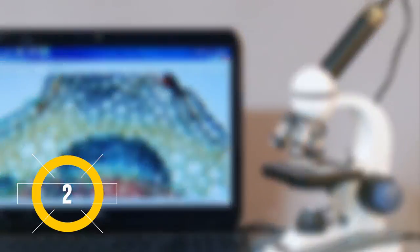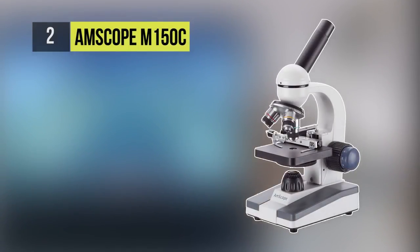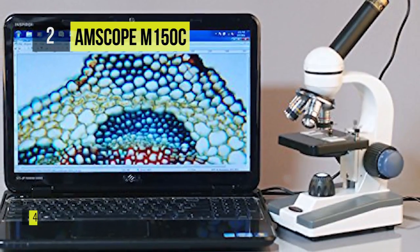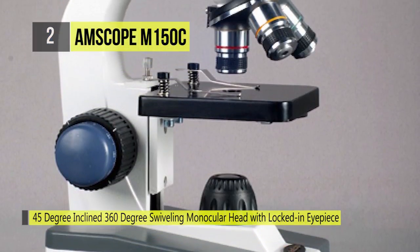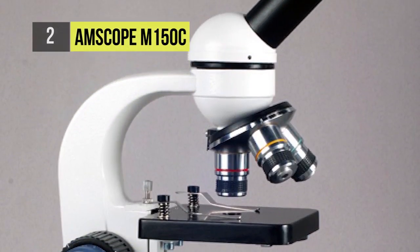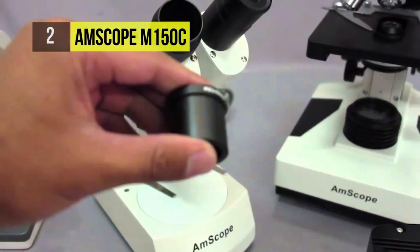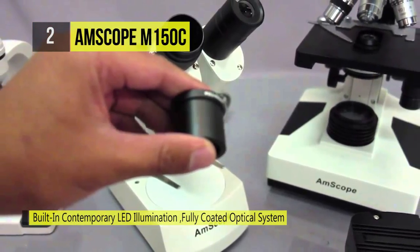The second-placed AmScope M150C is an affordable high-power microscope with coarse and fine focusing capabilities. It has a 45-degree inclined, 360-degree swiveling monocular head with a locked-in eyepiece. There is also built-in contemporary LED illumination and a plain stage with clips and stain-resistant finish.